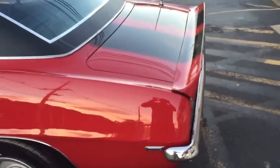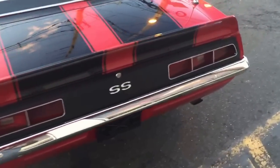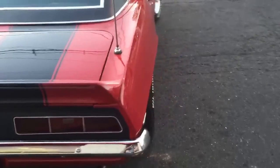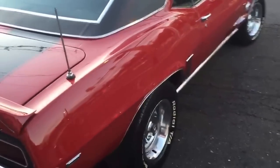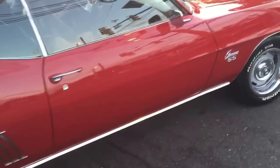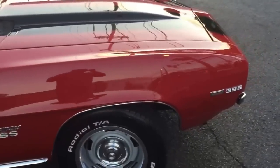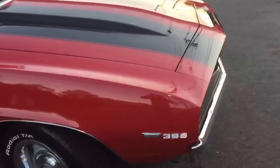The best thing about this car is of course the way it sounds and the cam that's in the car. This car — when you go down the highway, this is how you want to go down the highway. This is how you want to sound when you pull up to a cruise night or a car show or something.